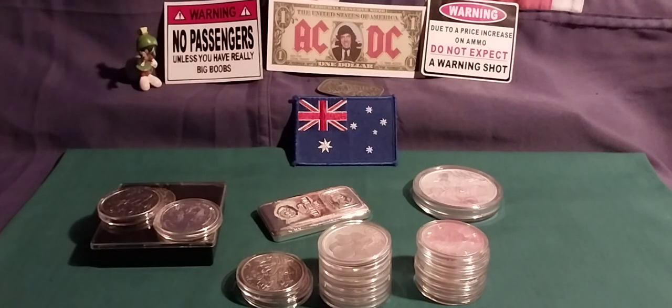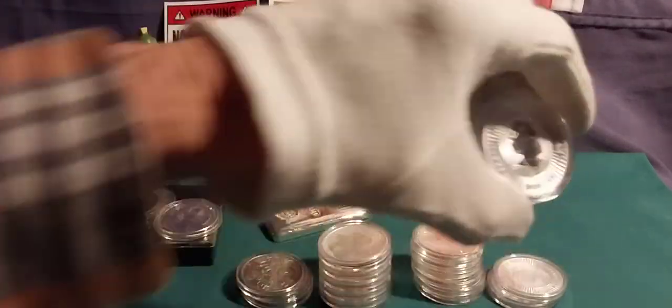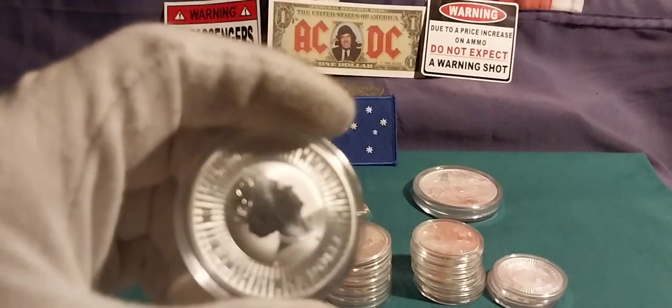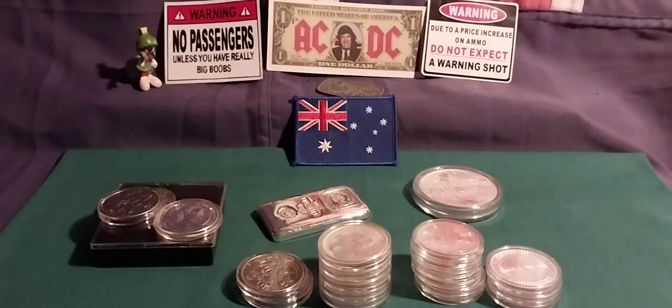Next up was three Skippies. I won't bother showing them because they show up again very soon, and I've got one out of the capsule to show you.